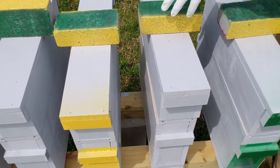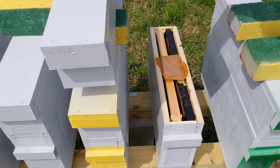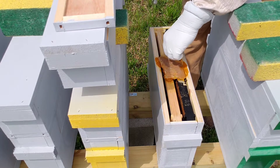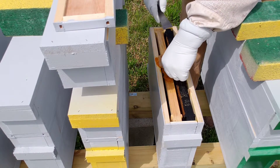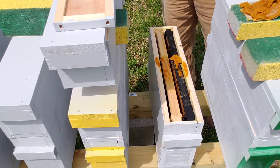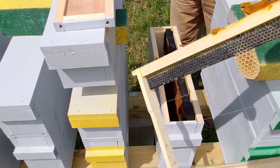Going into the other one. They've absconded from this one - yeah, they have absconded. There's one or two bees and I think they're just robbing out what's left over. There's a pollen patty here - we'll need that later. That one actually started drawing out a little bit of comb.